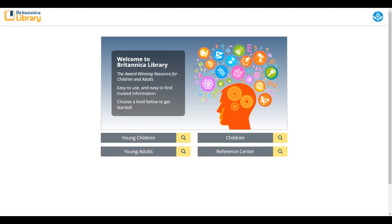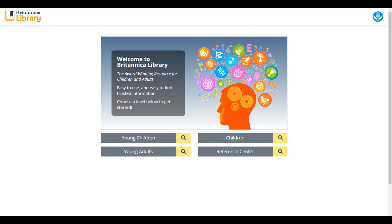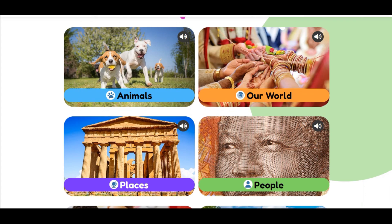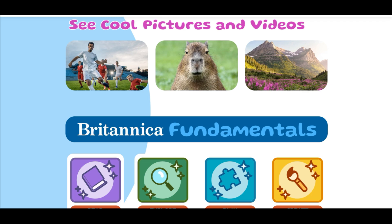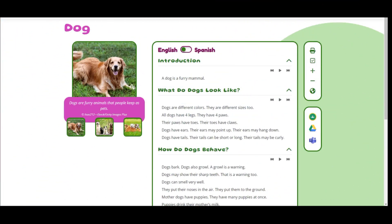We do have some updates coming to the young children, the children, and the young adults level of Britannica Library. The first area I'll show you is the young children section. This is really built for younger learners — it has an interface that is not so text heavy, with simple low-lexile articles for younger students who are working on their emerging reading skills.